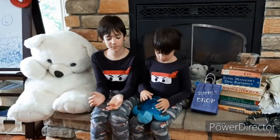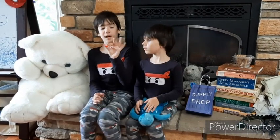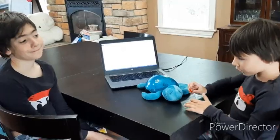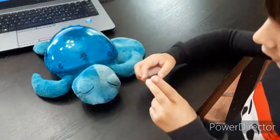To decide which order we're going to do the forts in, we've numbered them one through six and we're going to use a die to decide. Three, two, one — a solid six!